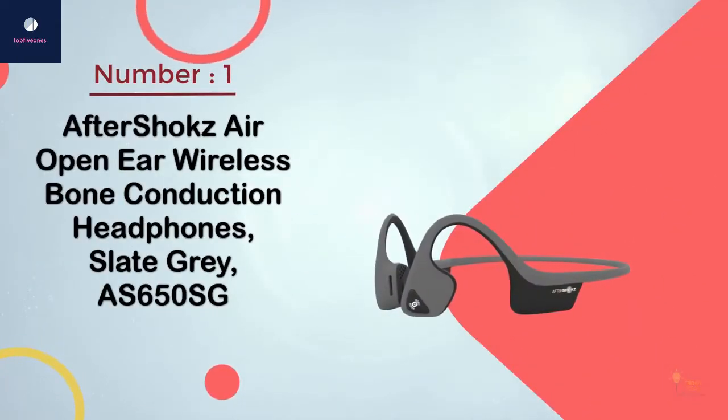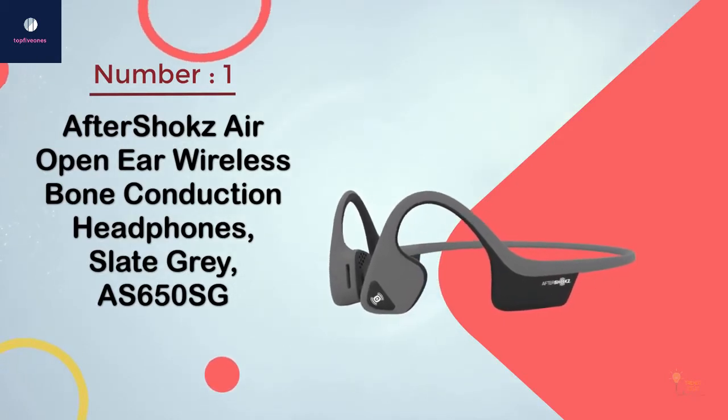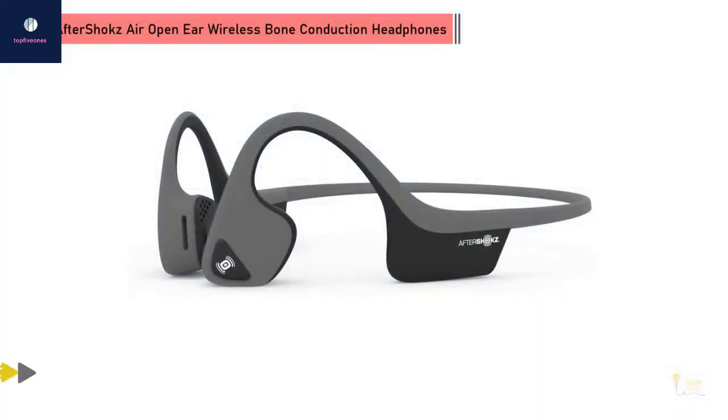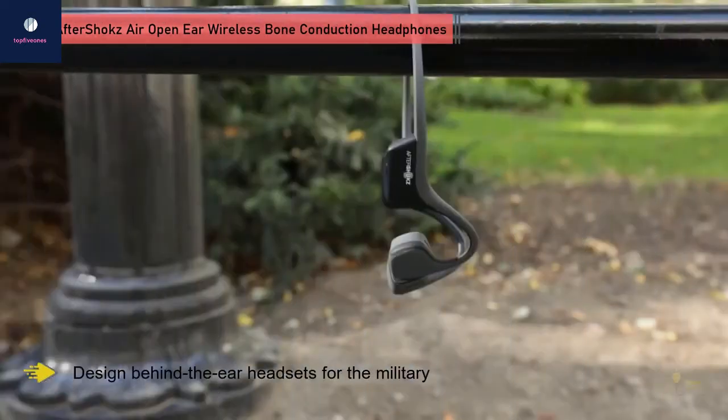Number one: the most popular AfterShokz Air open ear wireless bone conduction headphones in slate gray. AfterShokz is a leading brand in bone conduction headphones — they were the first to work with the United States military.